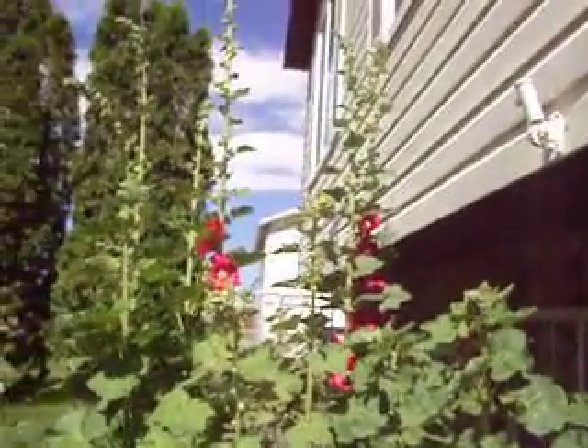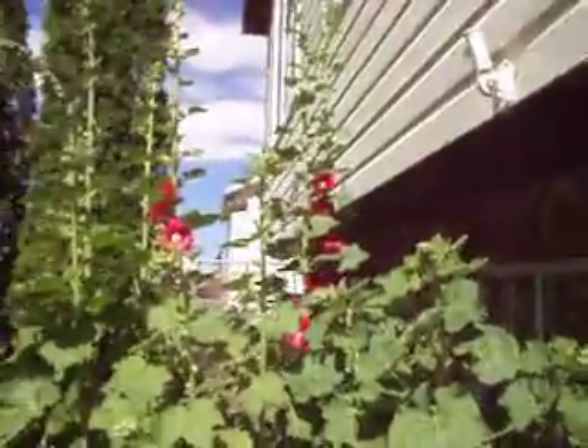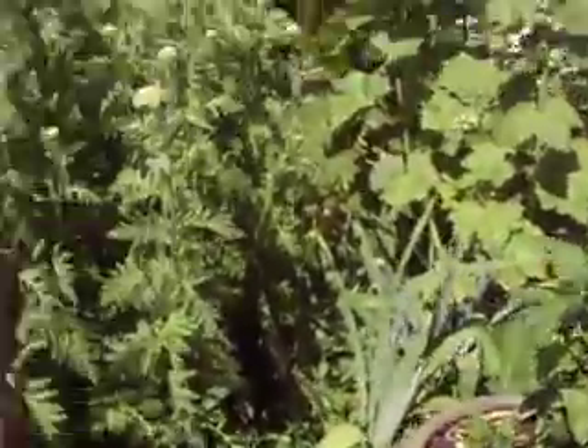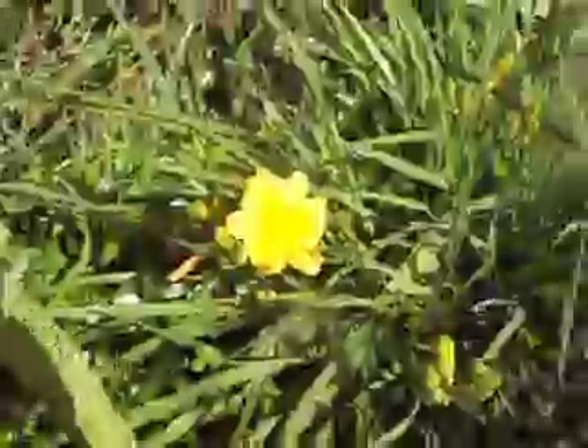Look — not yellow hollyhocks, I've got some red ones up here. But look, that's filled in right there. And we've got our first lily.